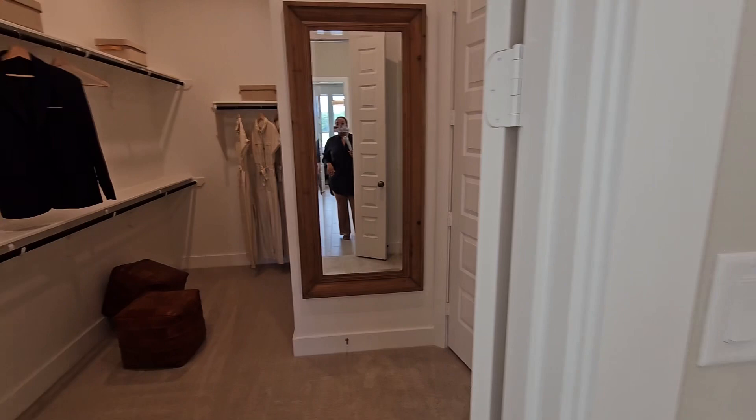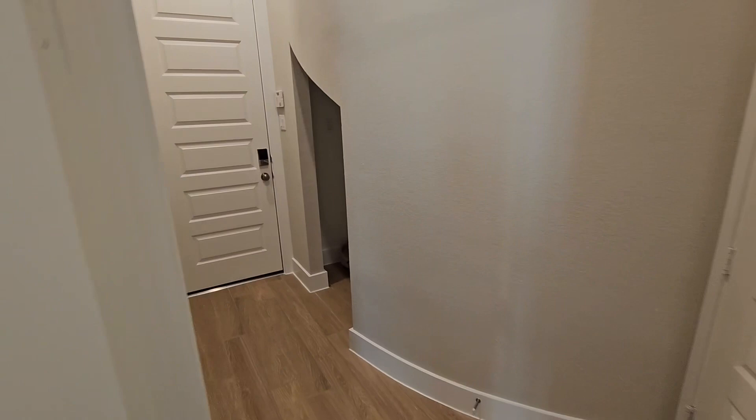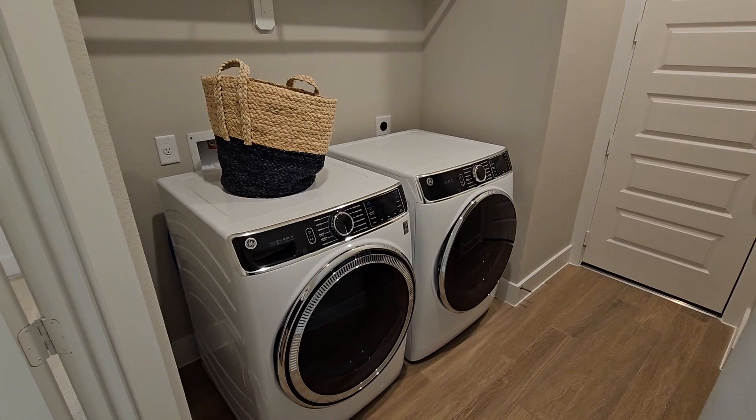This is the closet here — it is good space. One of the things I really like about this one is that off of the closet, you enter into the laundry area. So you don't have to take your clothes out of the closet and bring them to the laundry — it's just right here if you need to throw something in quickly.